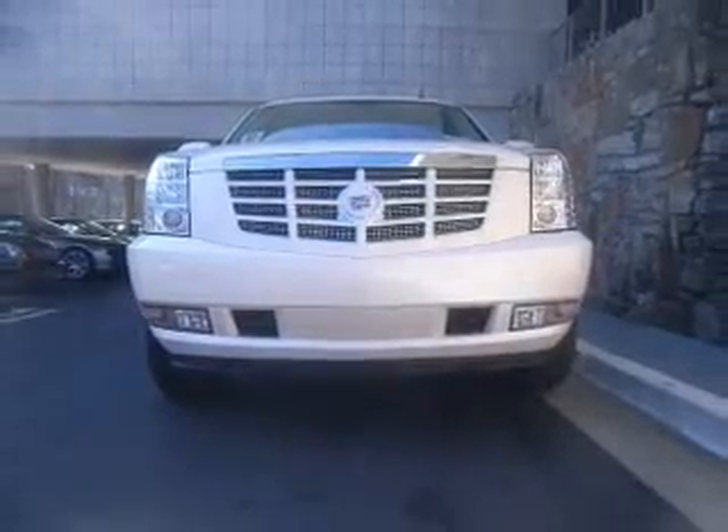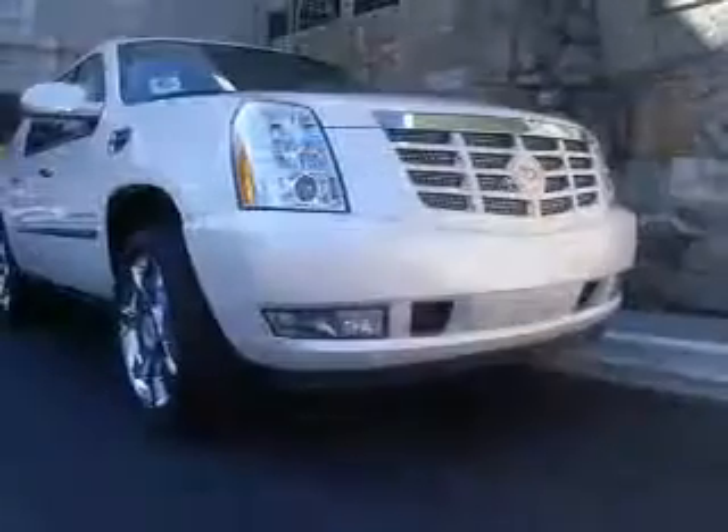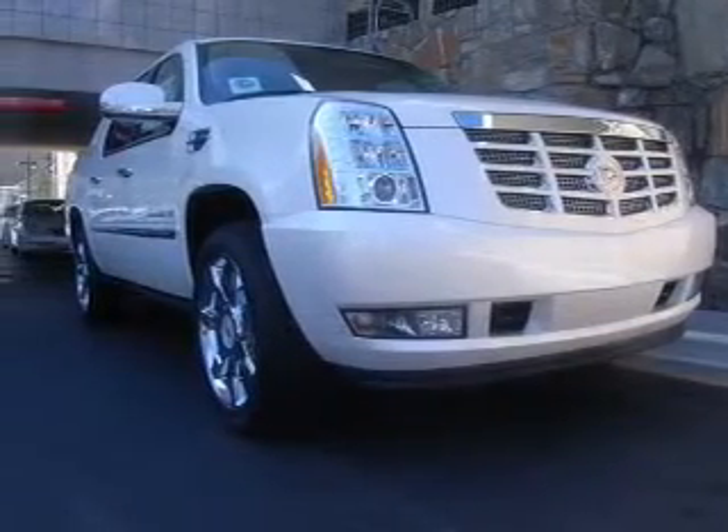Memory settings are one of many features. Our website offers more information on all of our vehicles. Call us today to start test driving.